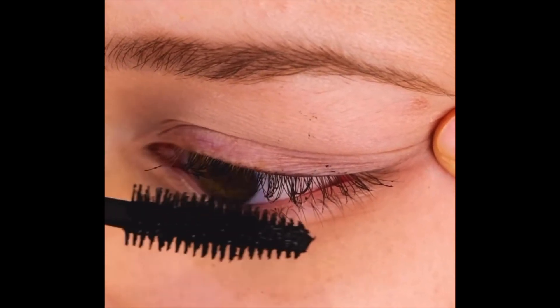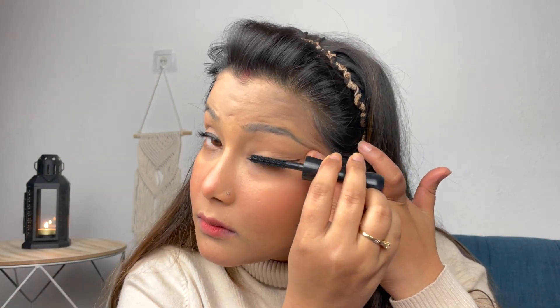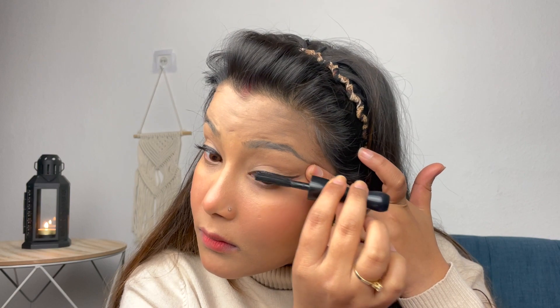The fifth trick: put mascara on a spoolie and rub it on your eyelashes to get heavier lashes. I took mascara, loaded a lot onto it, dipped it, and then rubbed it on my lashes. When I was rubbing it, it felt like it was moving into my eye. I tried it twice and honestly, when I compared my right and left eye, there was no visible difference at all.